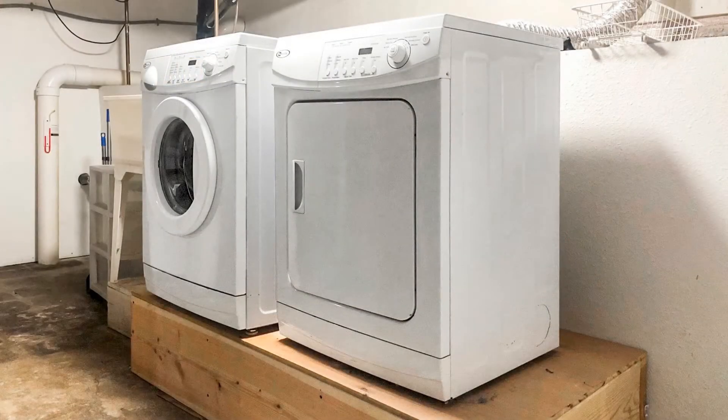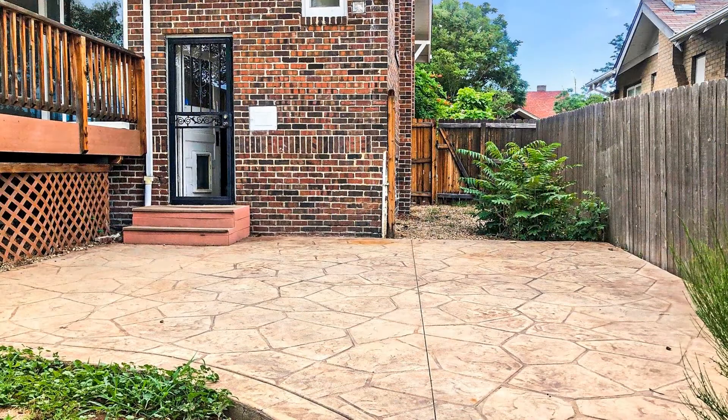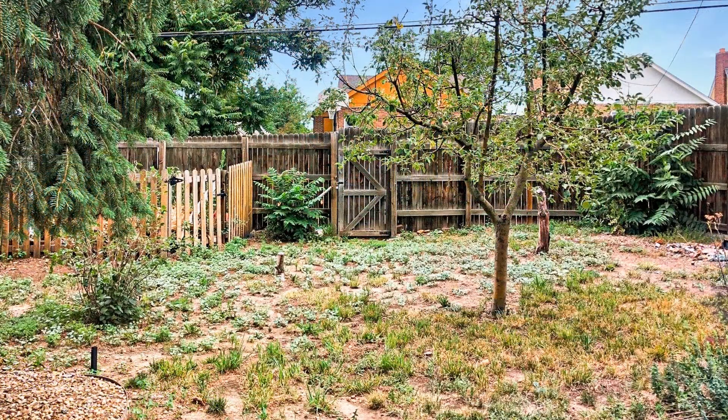This home is in a great location near restaurants, shopping, and more. You will also have easy access to Colorado Boulevard and Interstate 70.